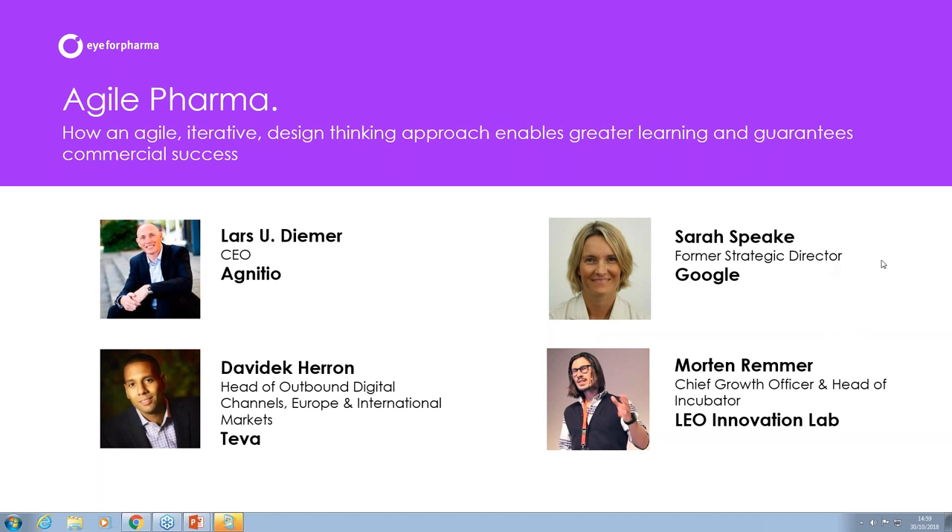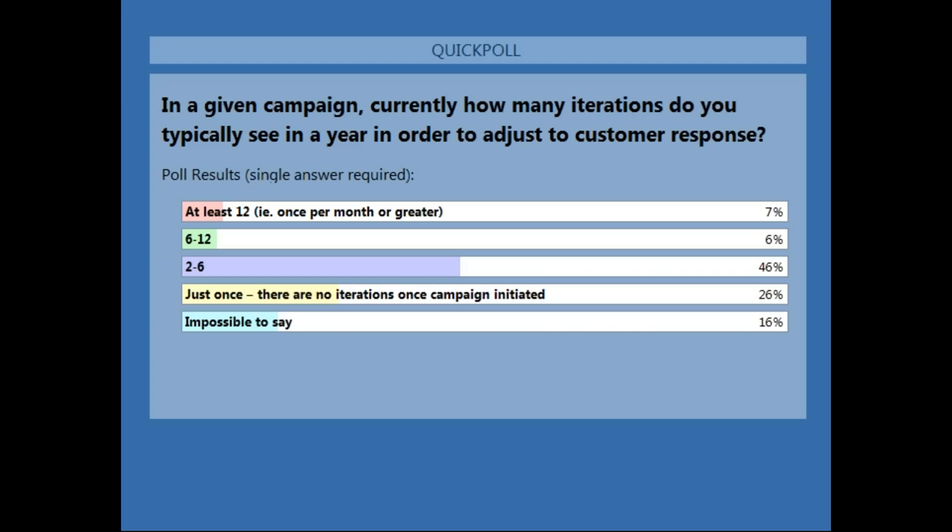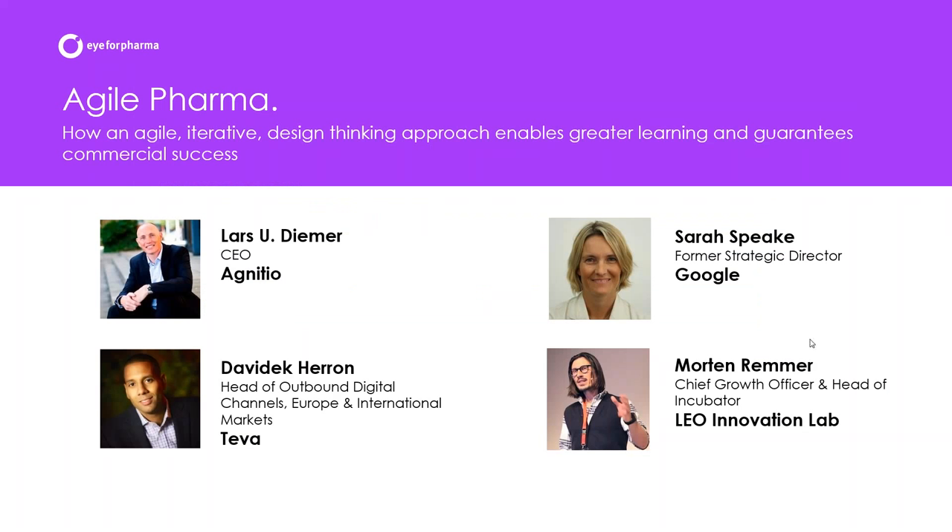Sarah: I'm a huge fan of that approach — when people have the same KPIs from different disciplines, things happen more speedily. Morton: At the Leo Innovation Lab, the legal and compliance people are much more concerned with driving growth than restricting new activities. Unfortunately we've run out of time — this conversation could go on for at least another 30 minutes with many more audience questions. If this topic interests you, do reach out to our panelists.